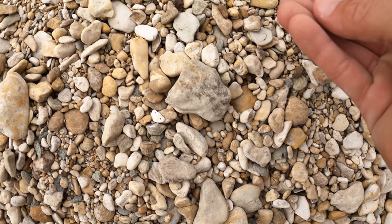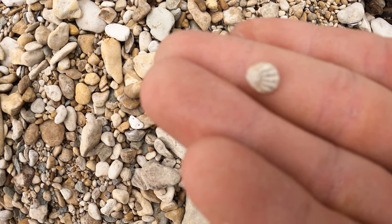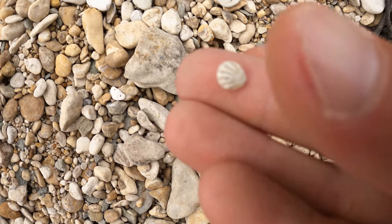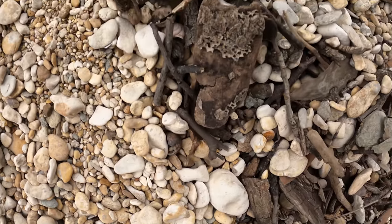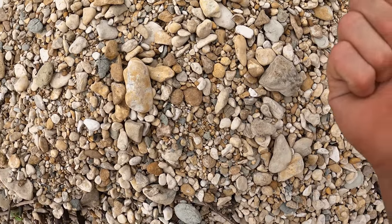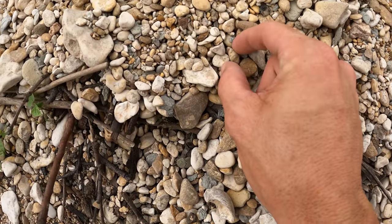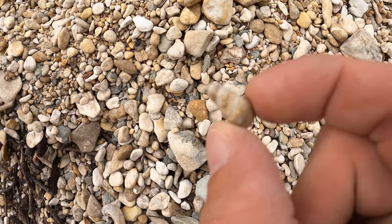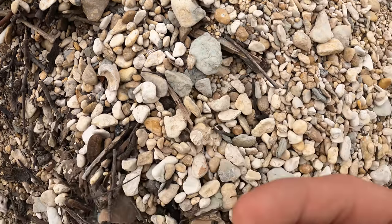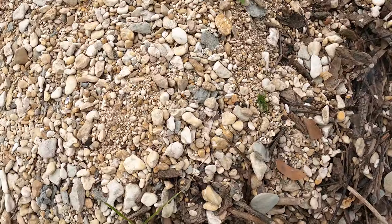Super small — look how small that is! A little bitty tiny shell — fossilized shell. So the ammonites could be really tiny in this gravel. Oh look at that — micro fossils!